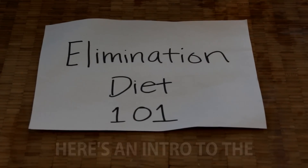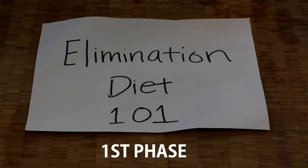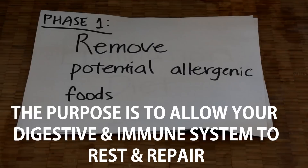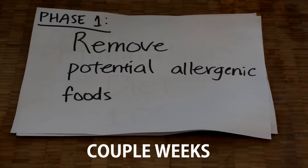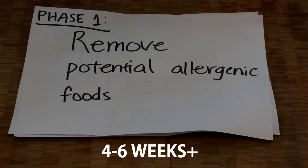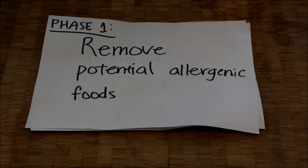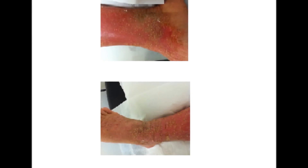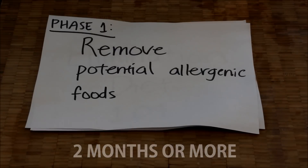Here's a short elimination diet 101. Basically there are two phases. The first phase is to remove potential allergenic foods for a couple of weeks. Some people say two to four weeks, but I personally recommend four to six weeks. The reason is that our skin cycle takes approximately four weeks to renew itself. I personally did this for about two months or more until the flare-ups were gone.